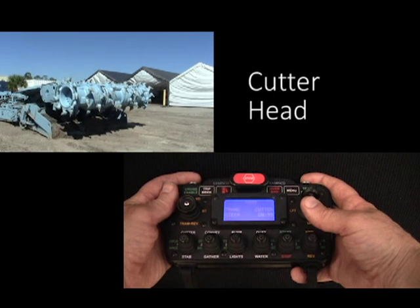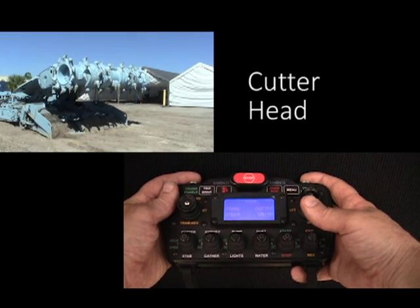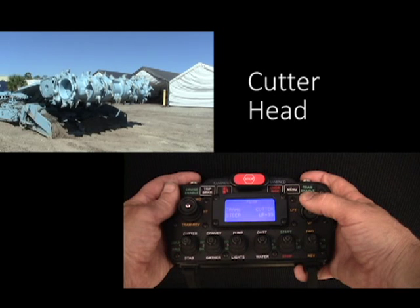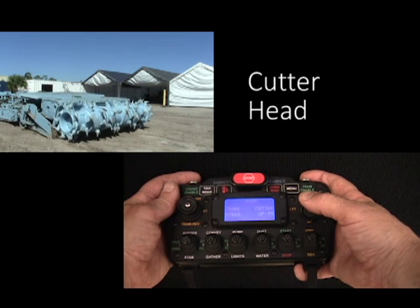Simenco's JR1000 VFD system is able to accept a current signal from the cutter head motors, and during heavy cutting conditions will reduce sumping speed all the way down to almost zero tram speed, so that the cutting will occur at below the rated capacity of the cutter head motor.